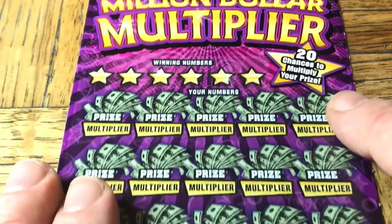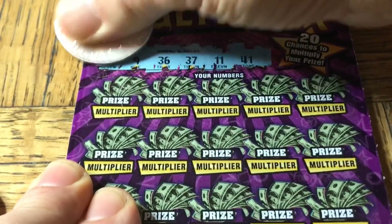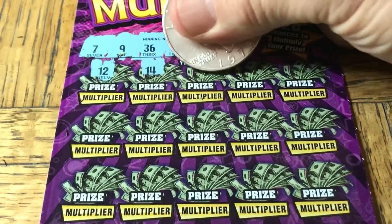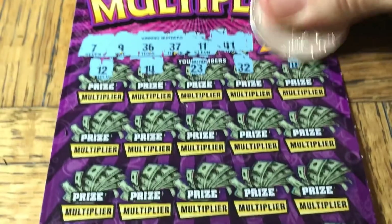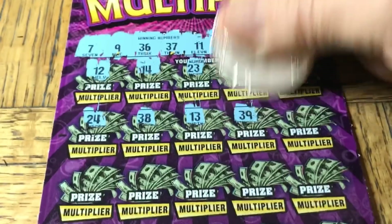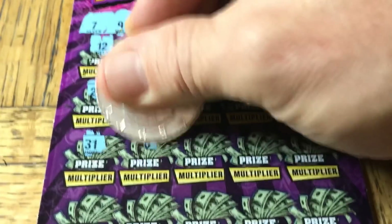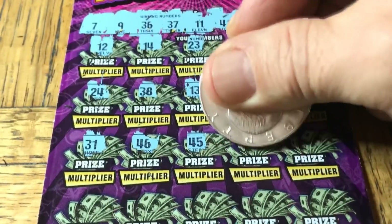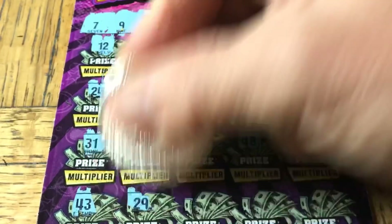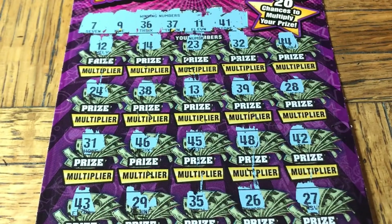Ticket zero one seven — okay. We have one match: number 7, 9. Hundred, 36, 36, 37. Chicken legs, 41. Let's see if there's anything else on our $70 session. 12, 14, 23, 32, double four. 24, 38, 13. 39. 28, 31, 46, 45, 48, 42 — still nothing. Last row: 43, 29, 35, 26. Last one's 27 — no good.